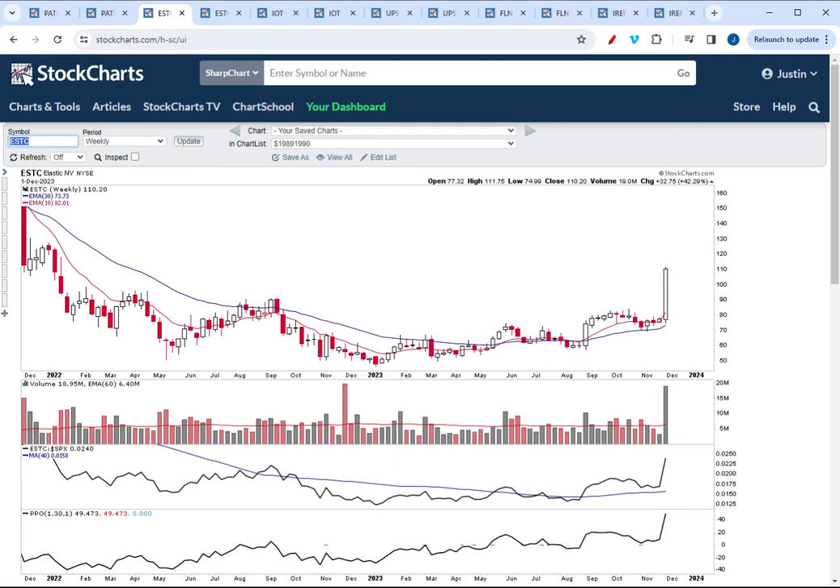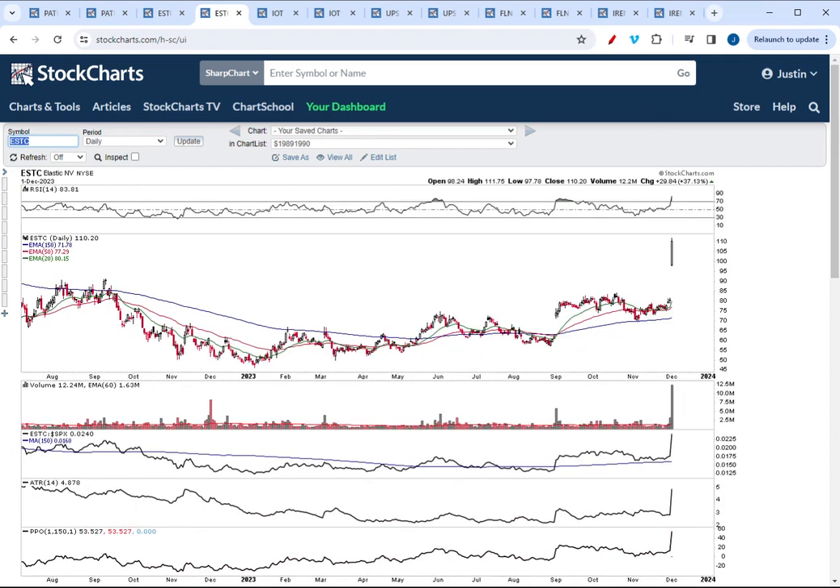Turning to another high-volume artificial intelligence breakout, ESTC essentially did something similar to PATH. This stock had broken out earlier in August of this year but really had no follow-through during the stock market correction from July until the end of October, and then it broke out this week after earnings on massive volume. On the daily chart, you'd want to look for a pullback down to the gap breakout area and for the stock to respect the gap on the pullback, given the massive volume on the breakaway move.